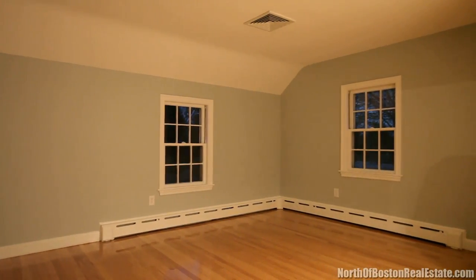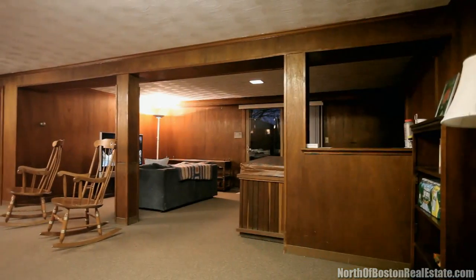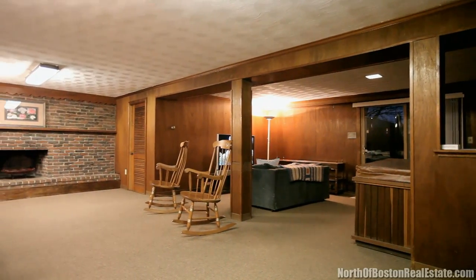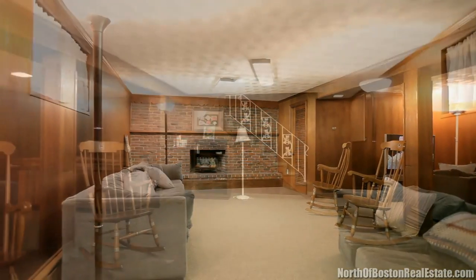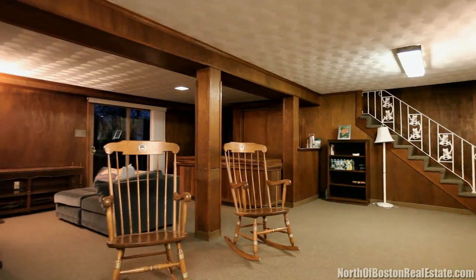Who knows how much time you'll spend in the finished carpeted lower level family room. Invite friends and family over to relax in the five-person jacuzzi and enjoy another full-wall brick fireplace. Exit through the double sliders to the brick patio and large backyard — the perfect space for all your outdoor activities.